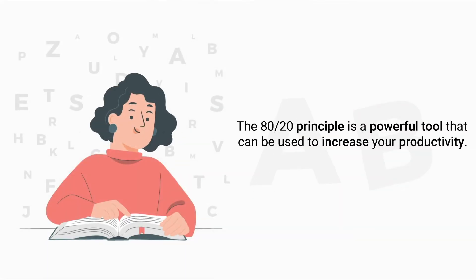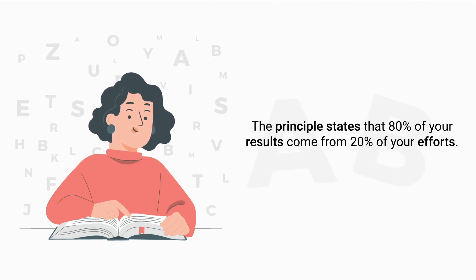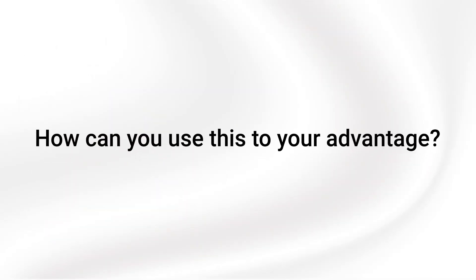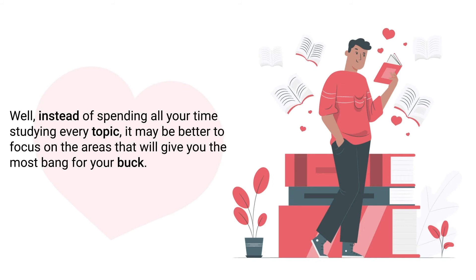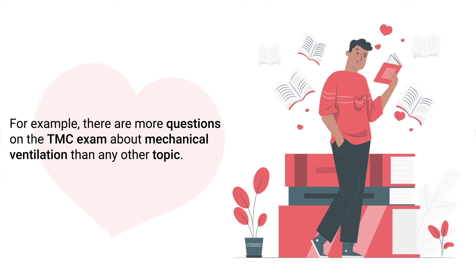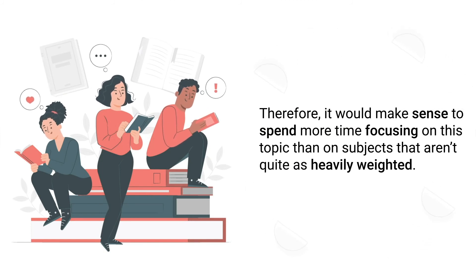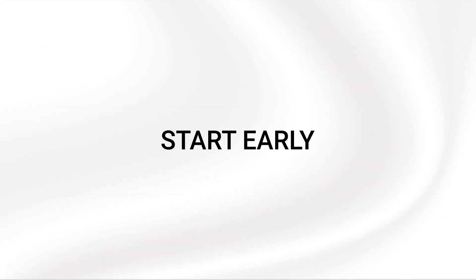Tip number nineteen is to implement the 80/20 principle. The 80/20 principle is a powerful tool used to increase your productivity. Simply put, the principle states that 80% of your results come from 20% of your efforts. Instead of spending all your time studying every topic, focus more on the areas that give you the most bang for your buck. For example, there are more questions on the TMC exam about mechanical ventilation than any other topic, so it makes sense to spend more time on that subject than on topics that aren't as heavily weighted. The 80/20 principle can be applied to just about anything in your life.